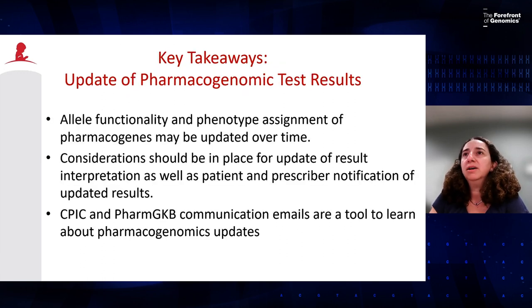Key takeaways for updating pharmacogenomic test results: keep in mind that over time, as information matures in the medical literature, there is a possibility that allele functionality and phenotype assignments of certain pharmacogenes may change. Considerations should be in place for when to update results, how to update results and interpretation, how to discuss them with prescribers and patients, and how to notify patients — and use CPIC and PharmGKB communication emails as a tool to learn about pharmacogenomic updates.